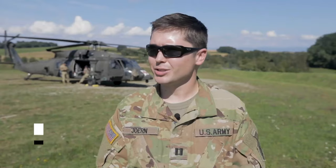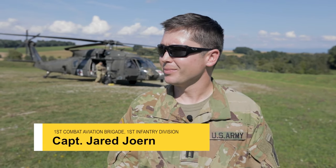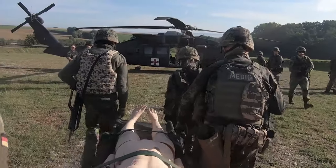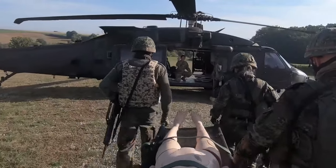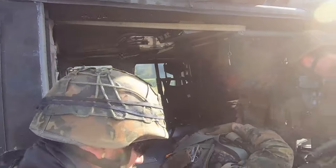This is Training Area Meding. What we're doing here is training with the German medical unit. They're doing their equivalent of the expert field medical badge training, which is a badge they get for being tactically and technically proficient as a German medic. We're giving them scenarios such as nine-line medevac requests in order for them to attain this badge.